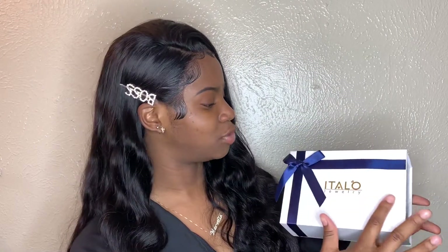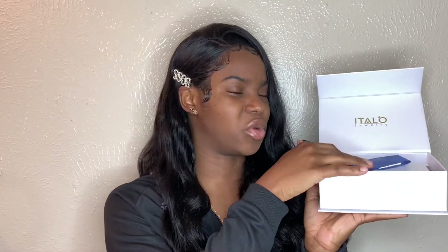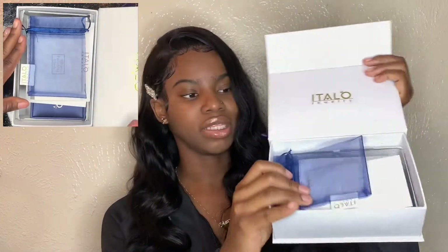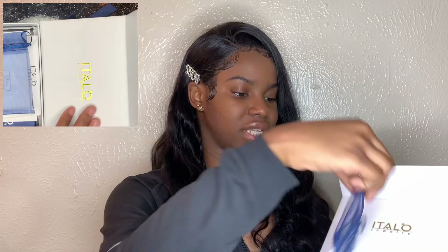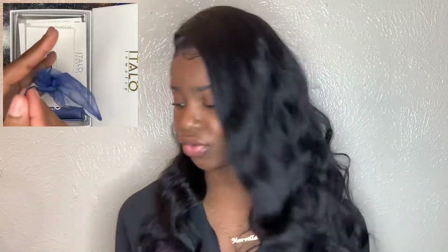This is how the package looks — it has this little blue nice detailing. I really like the packaging, so shout out to Italo Jewelry, you guys did your thing. Once you open it, this is what you see. It comes with this little cute blue pouch to keep your jewelry in, because you don't want to open and close the case all the time. You can just put your jewelry in here and it scrunches over. This is really cute and very useful.